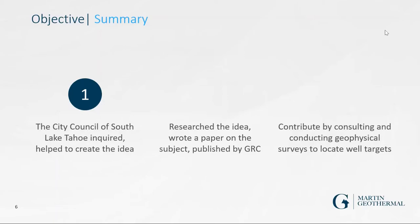The more I researched it, the more multi-faceted it became — not only involving geothermal, but also the engineering feasibility for roads, plus the politics involved. I wrote a paper on it that was published this year in the GRC Transactions. I'm also contributing geophysical surveys to locate the proper wells to assess feasibility.